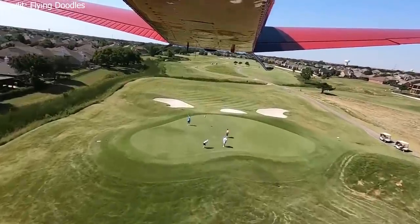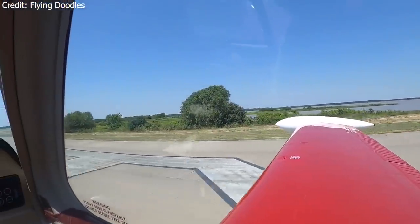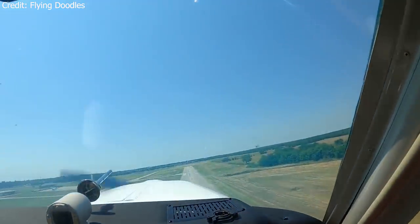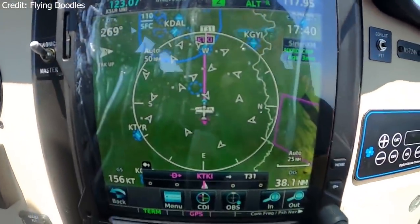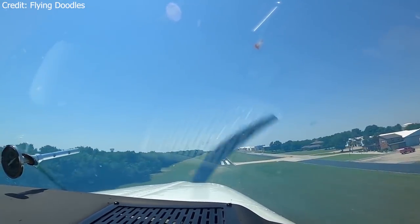The V35B was the final model, which ended production in 1982. It featured a useful load of around 1,400 pounds, a max cruise speed of 176 knots, and a maximum range of 600 miles without the tip tanks. With its revolutionary technology and performance, the Bonanza set itself apart from other aircraft in the market, which leads us to the next airplane on the list.